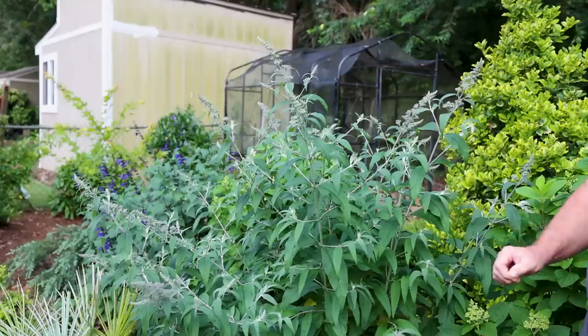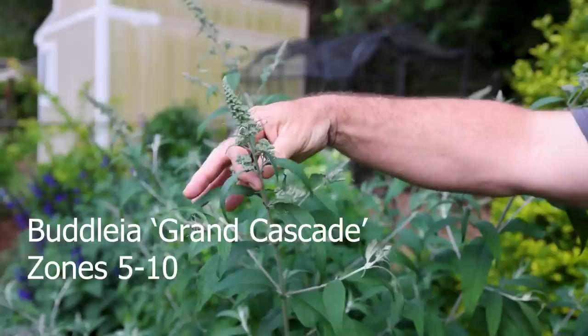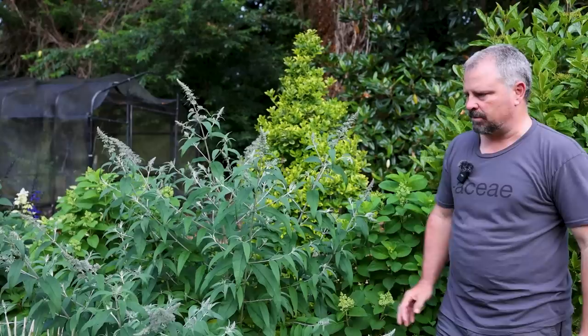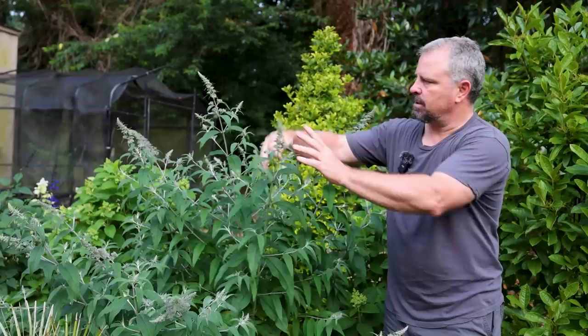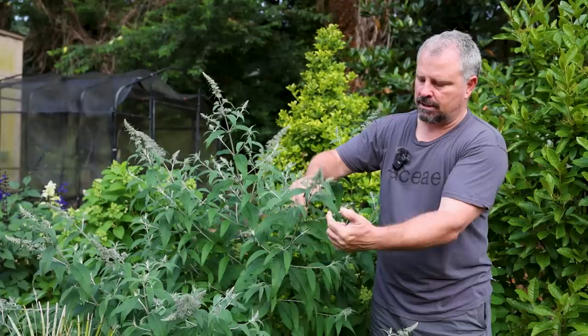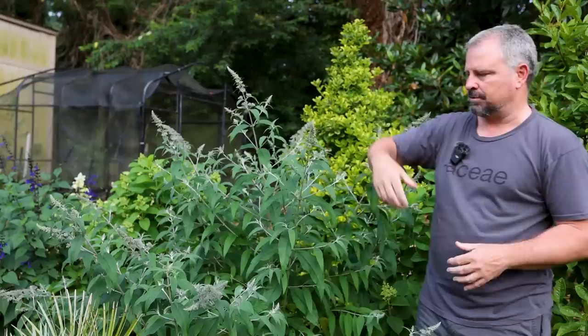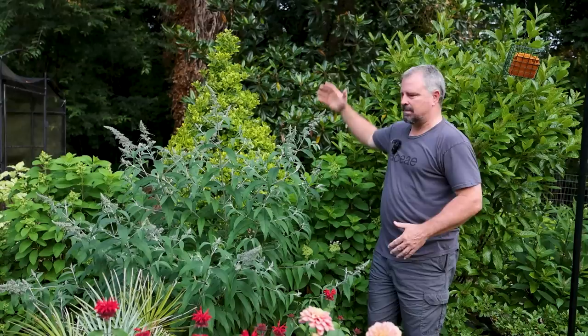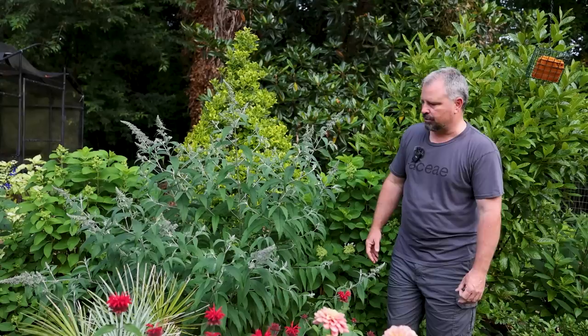This buddleia is called Grand Cascade butterfly bush. It has not started to show any color yet. We're probably 50-50 on our butterfly bushes at this point - ones that are blooming versus ones that are not open yet. It's been so cool through the spring. Normally by now this would be in full color, but no problem - it's going to bloom all summer long. You can deadhead these: the terminal bud flower blooms out first, then the side shoots bloom. As these fade, you can just cut them and get more side shoots and more terminal buds right through the entire summer.